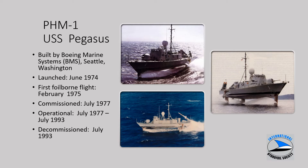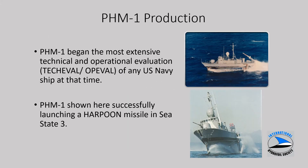The lead ship was PHM-1, USS Pegasus. It was built by Boeing, launched in June of 1974, first flight in February of 1975, and commissioned in July of 1977. It was operated until July of 1993, when the entire class of PHMs was decommissioned. The production ship PHM-1 began a very extensive tech eval and hop eval. The upper figure shows a PHM launching a Harpoon surface-to-surface missile in Sea State III.